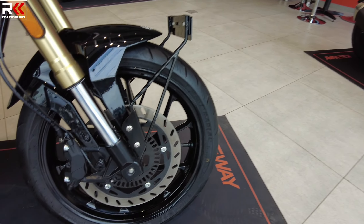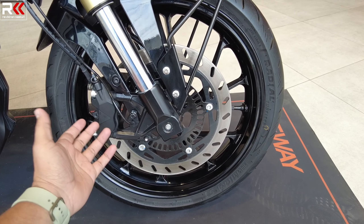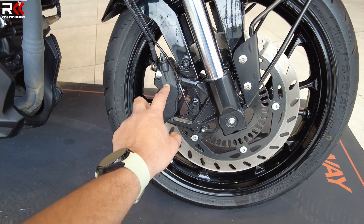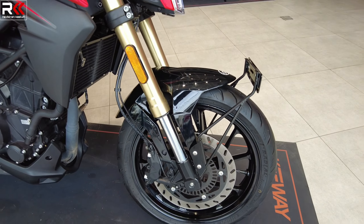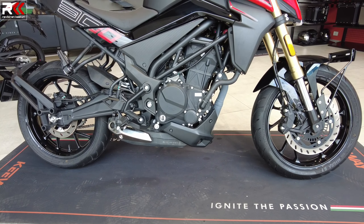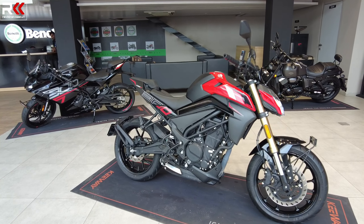You have dual channel ABS. The front disc is 290mm with radially mounted 4-piston calipers, offering better braking performance. Here you have a ground clearance of 150mm, compared to the 300R which has 130mm — so there is an added benefit here.